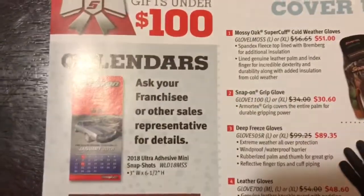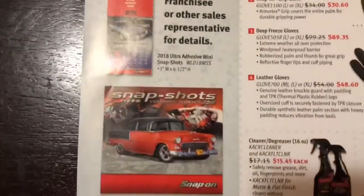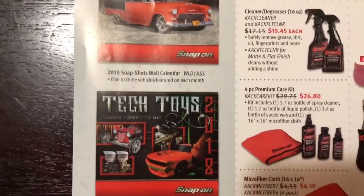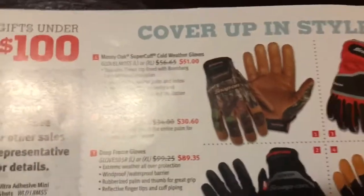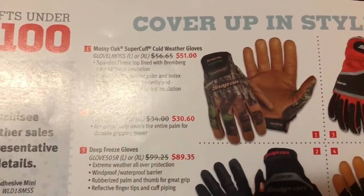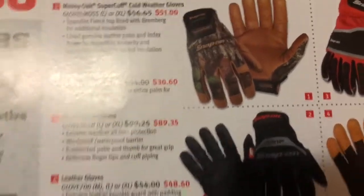It starts out with gifts under $100. Of course, they've got the 2018 calendars, and then a bunch of gloves on sale — looks like about $5.65 off on their gloves, some of them a little more than that.